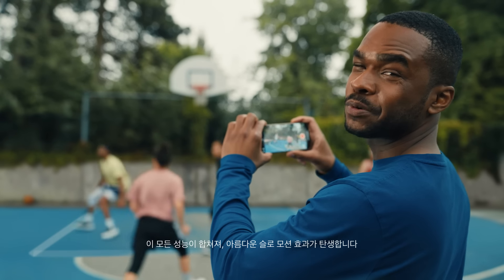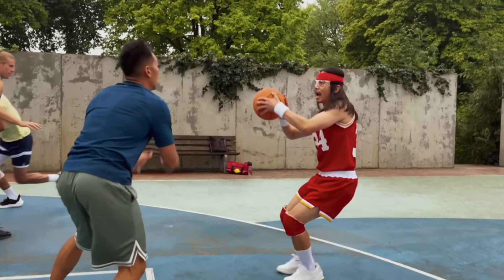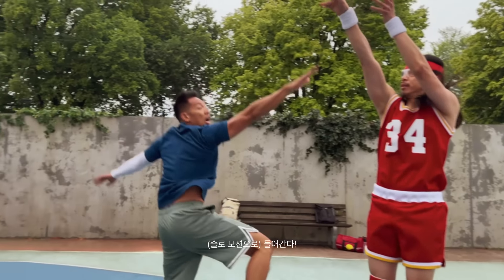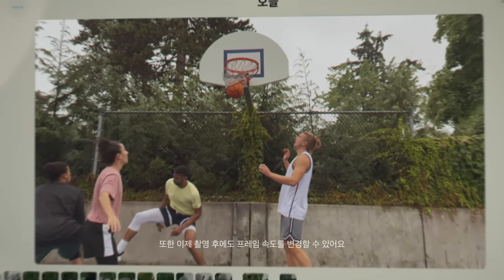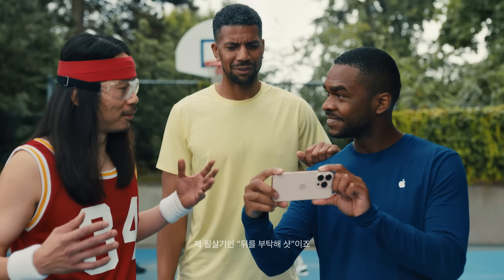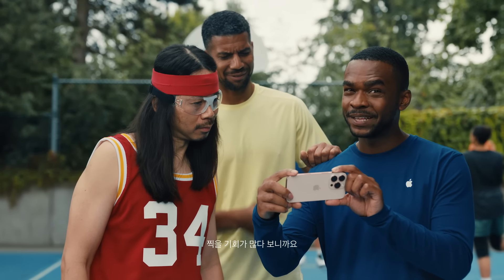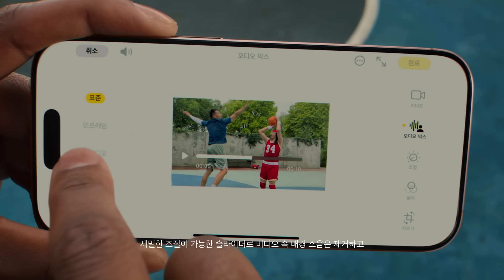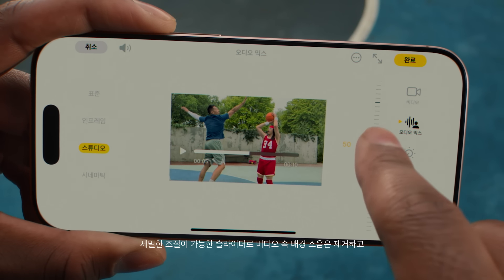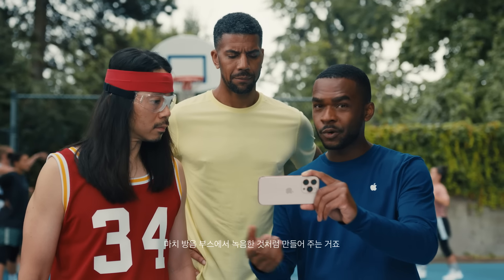This all comes together to unlock beautiful slow-motion effects, and now you can change your frame rate after the fact. All new iPhones also come with Audio Mix, which lets you remove background noise in your videos and focus on voice using the intensity slider — basically making it sound like you're recording in a sound booth.